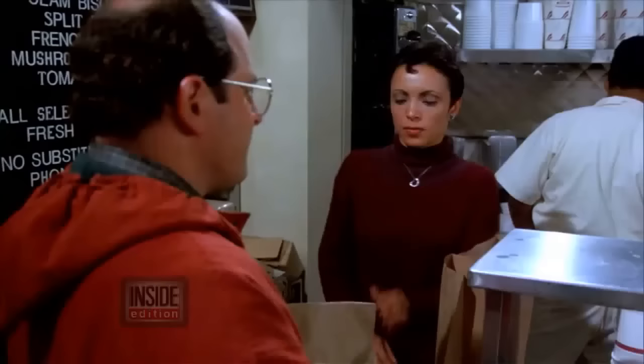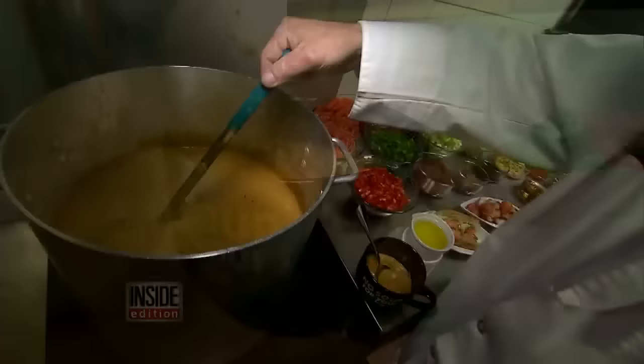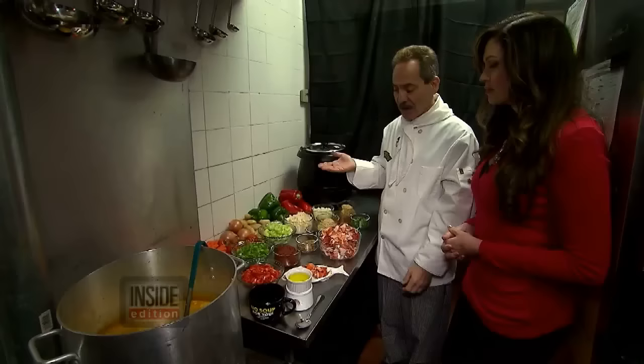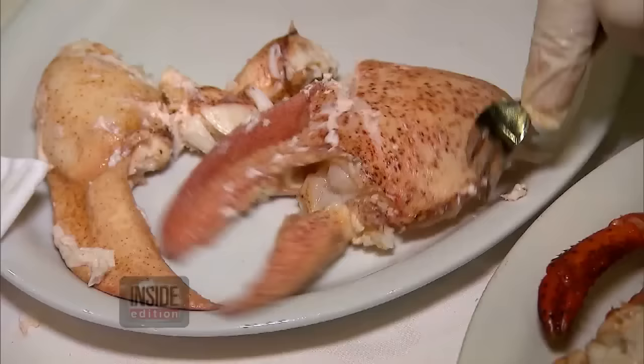What about Soup Man — the place made famous in the Seinfeld 'Soup Nazi' episode? It's supposed to have the best soup in New York City. Our test showed the lobster bisque was loaded with the real thing: lobster. Actor Larry Thomas, who played the so-called Soup Nazi, told us: 'Our soup can only be the best if we have the right, real ingredients.'